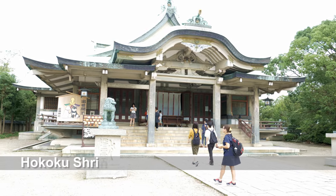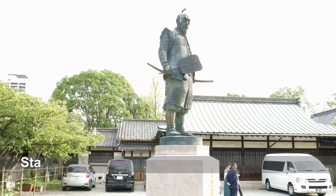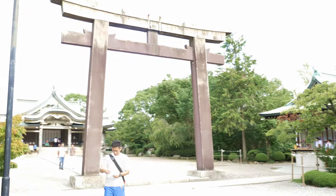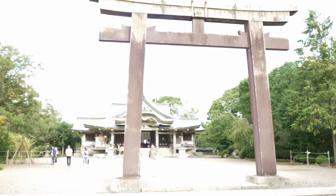Hokoku Shrine is a Shinto shrine. It is one of several Toyokuni shrines built in honor of Toyotomi Hideyoshi. Toyotomi Hideyoshi was a prominent daimyo, warrior, general, samurai and politician of the Sengoku period who is regarded as Japan's second great unifier.